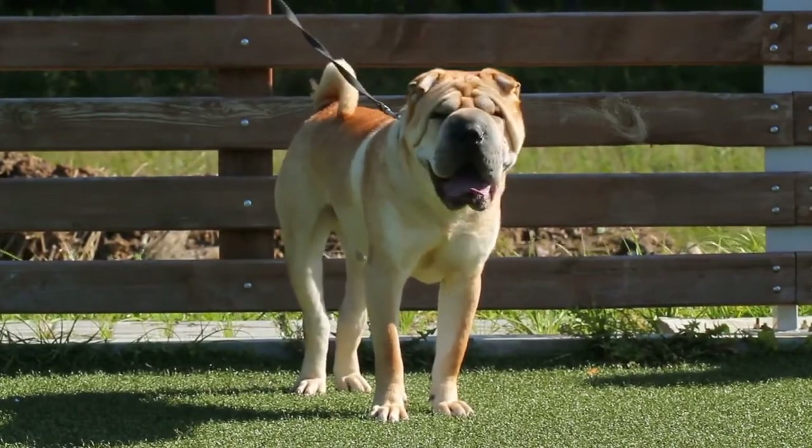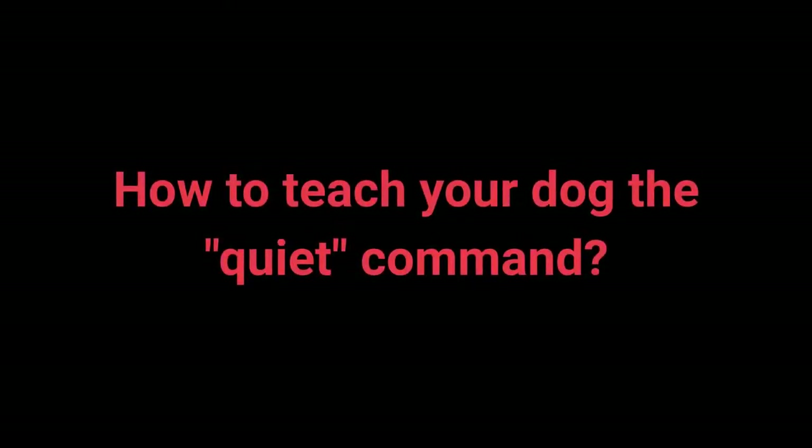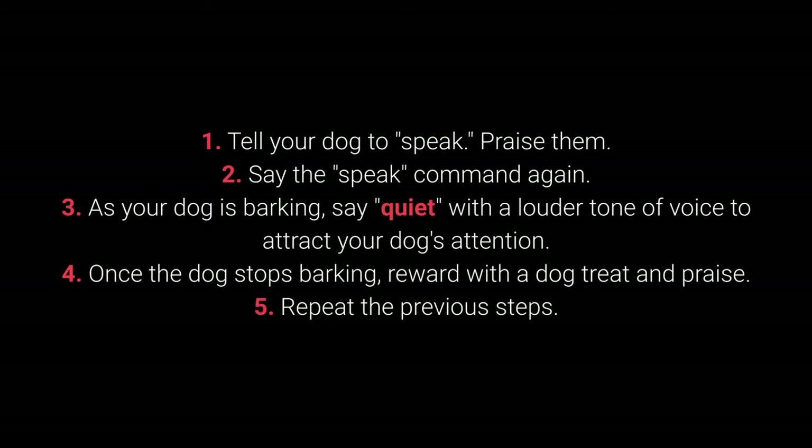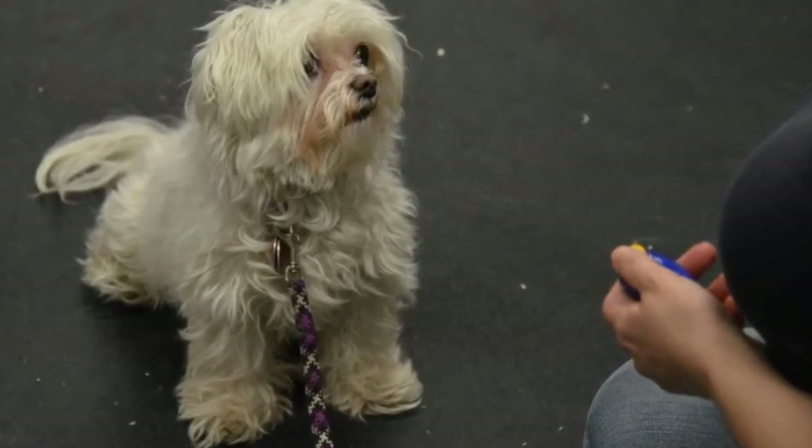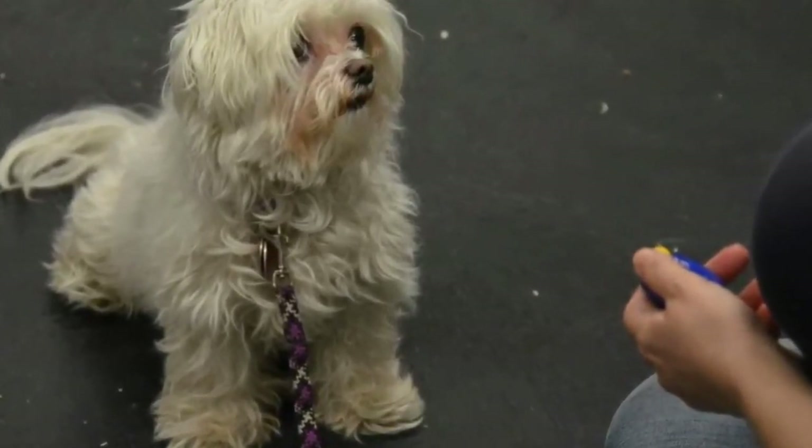How to teach your dog the quiet command: Tell your dog to speak and praise them. Say the speak command again. As your dog is barking, say quiet with a louder tone of voice to attract their attention. Once the dog stops barking, reward with a treat and praise. Repeat the previous steps. It helps to vary the number of times you say the speak command before saying quiet to keep the dog motivated.